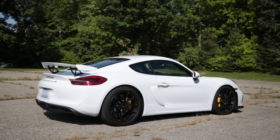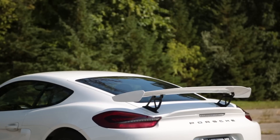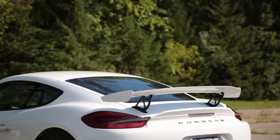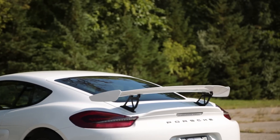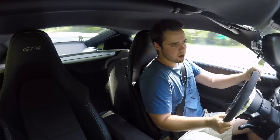My only gripe with the manual transmission is the gearing. While it's probably optimal for a racetrack, it doesn't really allow you to ring through the gears on the road. First gear goes 46 miles an hour, second gear goes 82. You're not really going to be going over 82 miles an hour often, especially on twisty back roads — so you're pretty much limited to leaving the car in second or third gear.